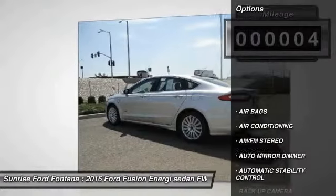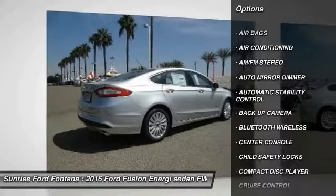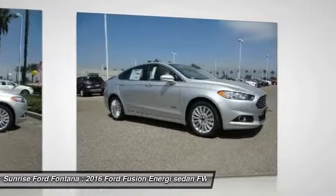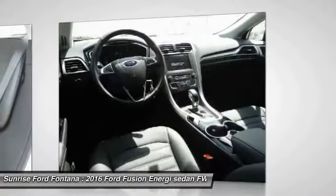Here are some of this vehicle's great options: keyless entry, backup camera, traction control, leather wrapped steering wheel, Bluetooth wireless data link for hands-free phone, and air conditioning.